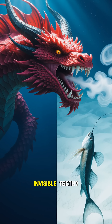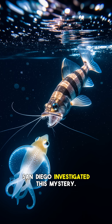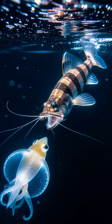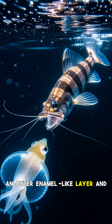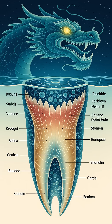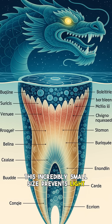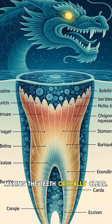So, how does a fish develop invisible teeth? Scientists at the University of California, San Diego investigated this mystery. They discovered that the transparency is due to the unique nanostructure of the teeth. Like human teeth, dragonfish teeth have an outer enamel-like layer and an inner dentin layer. However, within both layers are nanocrystals roughly 20 nanometers in size, dispersed throughout an amorphous matrix. This incredibly small size prevents light from scattering or reflecting off the surface, making the teeth optically clear.